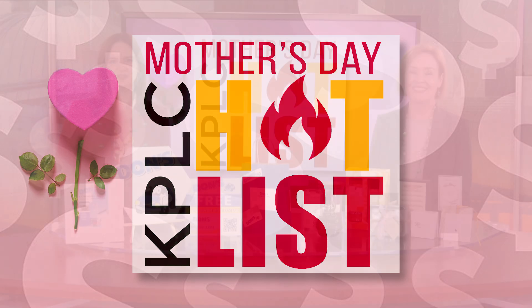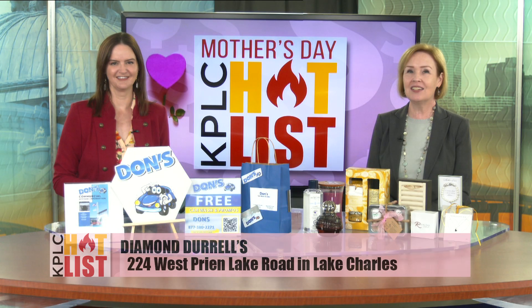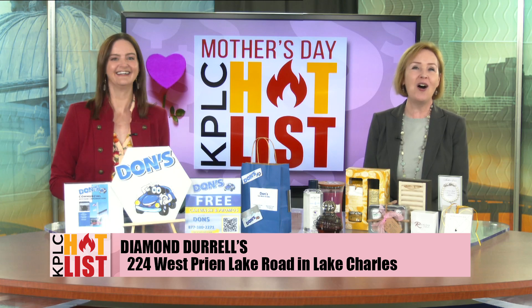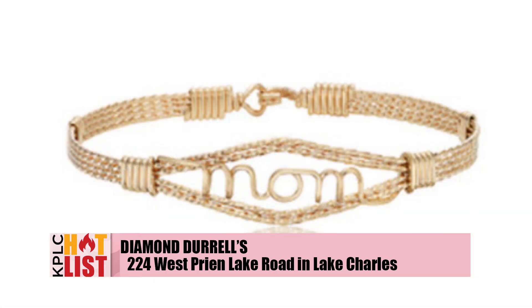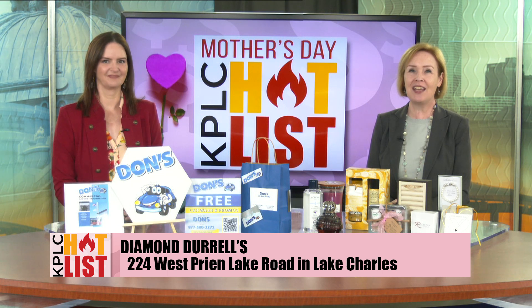Mother's Day will be here soon and we're helping you find something perfect for her with our hot list of great gifts that mom is sure to love. Our first hot list gift for mom has her name written all over it. This is one of those fabulous Ronaldo bracelets from Diamond Durrells that we love to collect and love to stack on our wrists, and they've made this one special for Mother's Day.